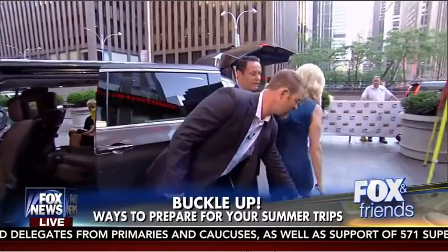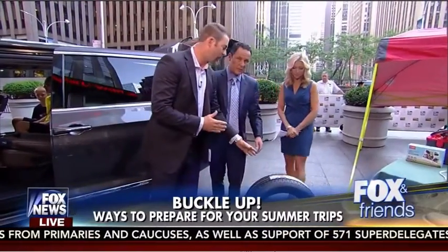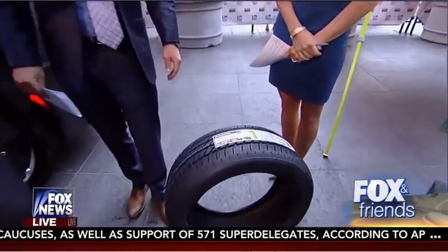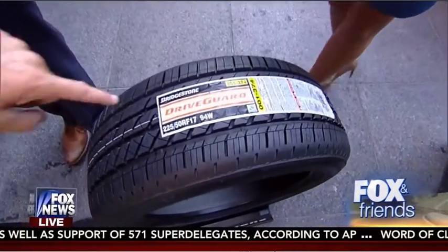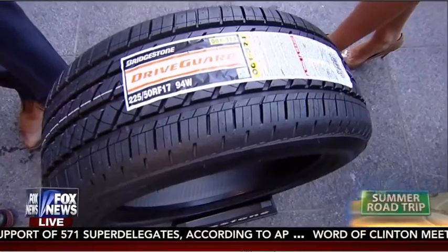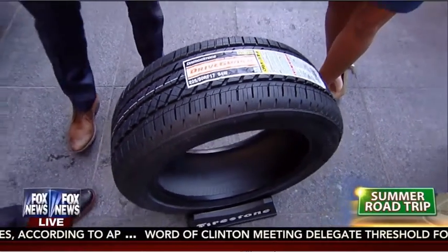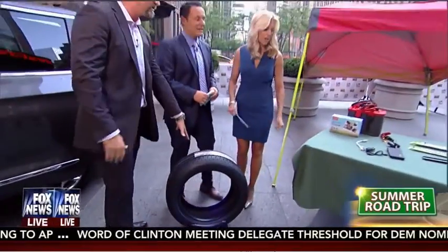Moving from the car to this tire right here — this is the Bridgestone Drive Guard tire. Getting inventive in the tire industry is kind of hard, but this is a run-flat tire. What does that mean to the consumer? It means if you pop your tire, you can go 50 miles at 50 miles an hour without having to change your tire. It's an all-season tire.